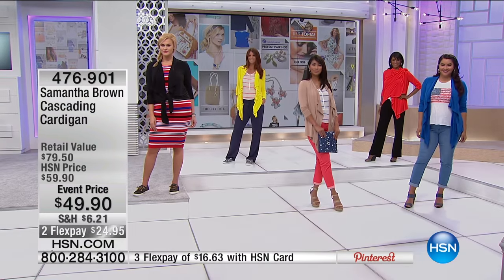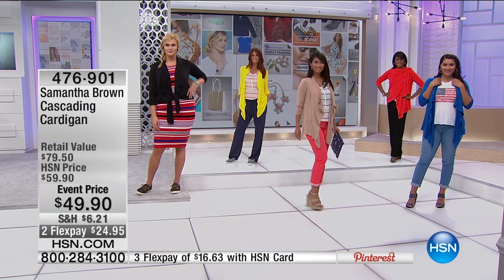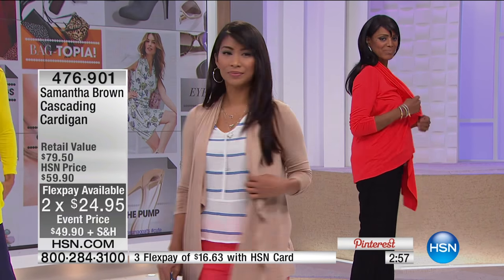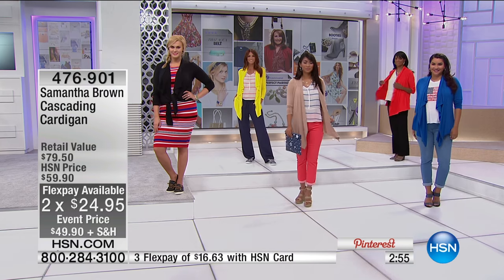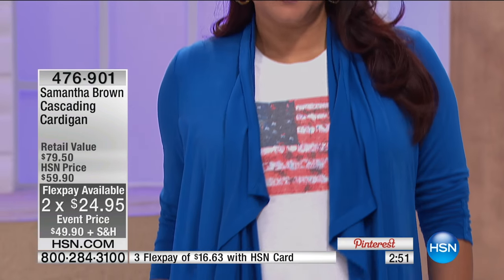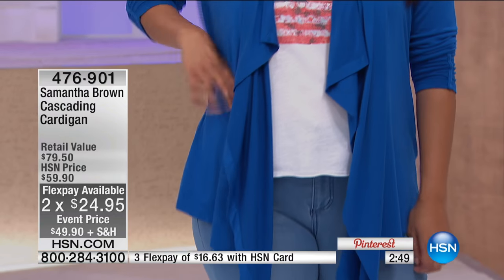We have an event price for this — it's Samantha's fifth anniversary, so we are celebrating all weekend. It's $24.95 on flex pay to get this home. It throws on over everything: dresses, leggings, the beautiful drawstring pant — great over a striped dress too. It looks elegant in one outfit scheme and sporty in another.